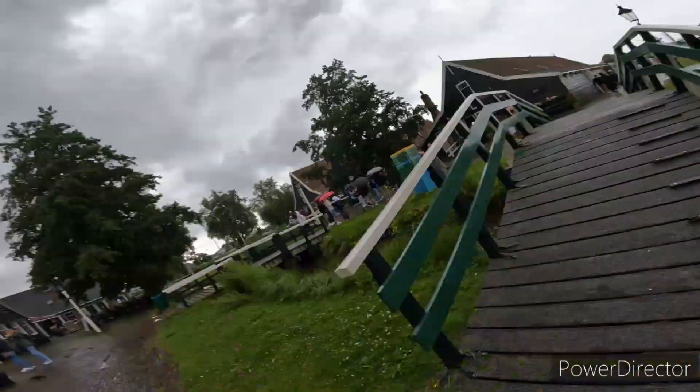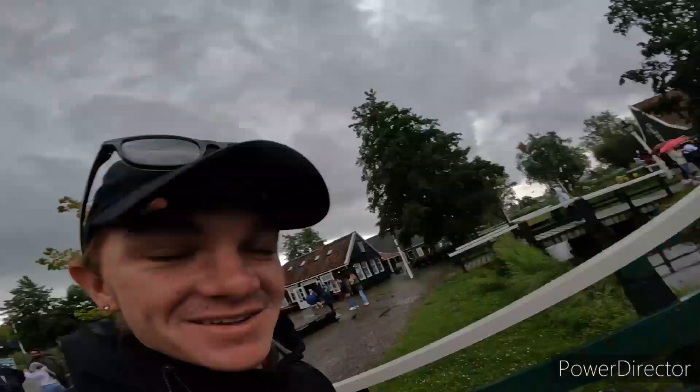So guys, we have top quality weather here in the Netherlands — as you can see it's raining. It just rains super hard.